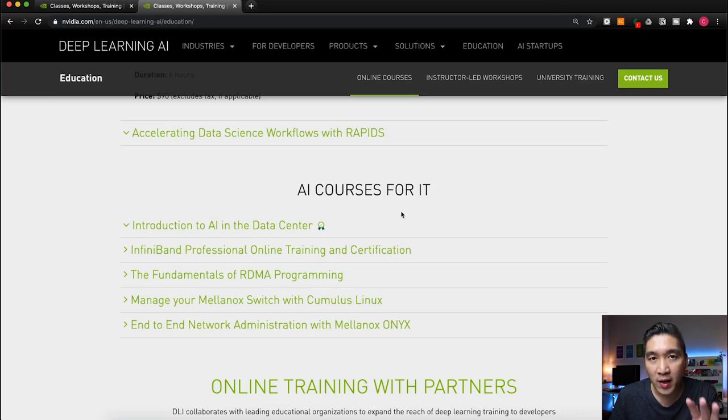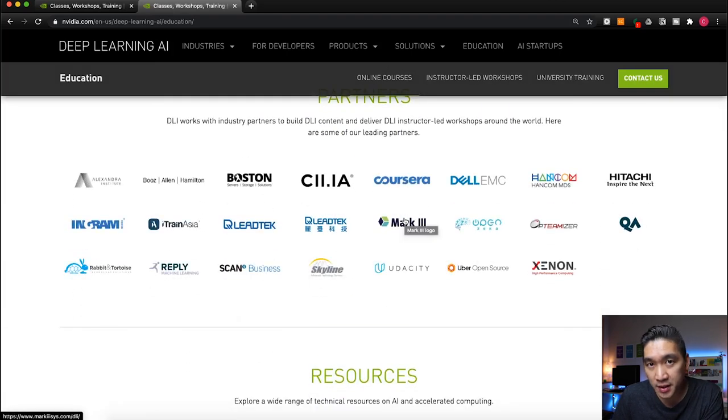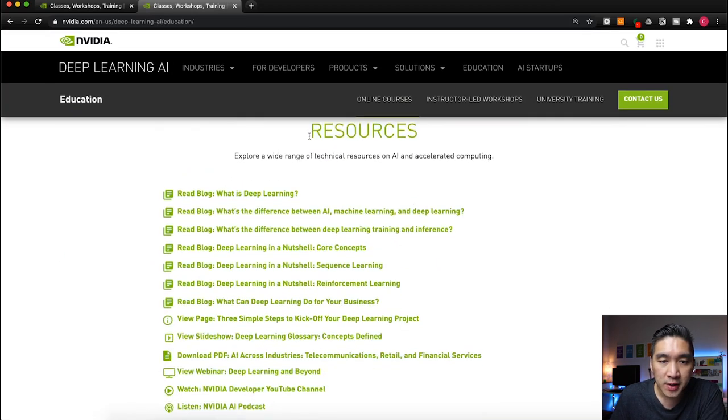Most importantly, these courses provide practical know-how on how to use deep learning and GPU computing. Now let's take a look at the free learning resources. When you scroll down to the resources section, you will see the following resources — and all of these are for free.